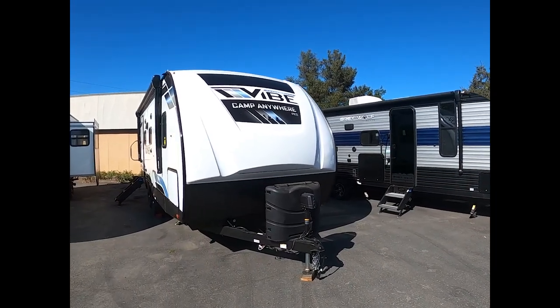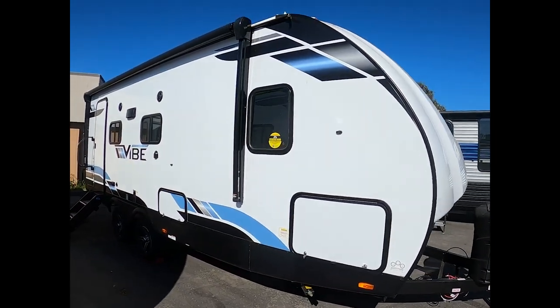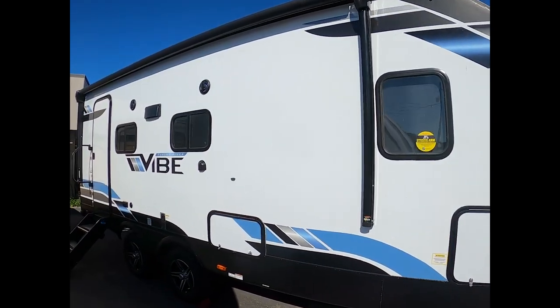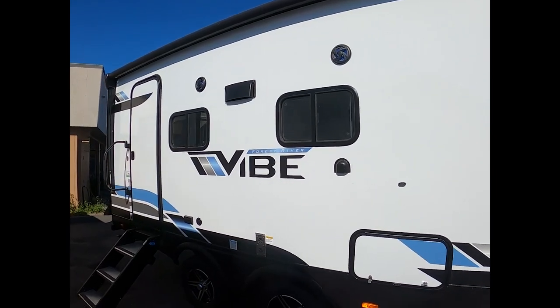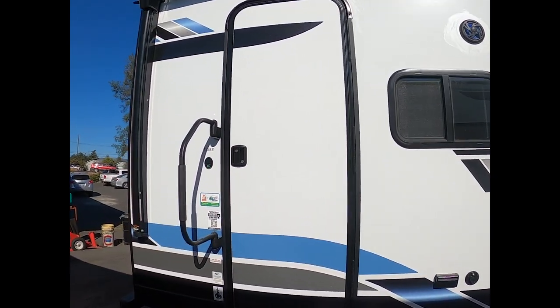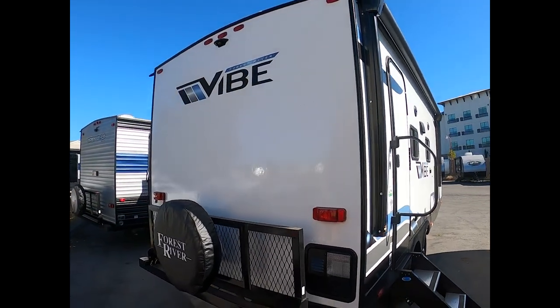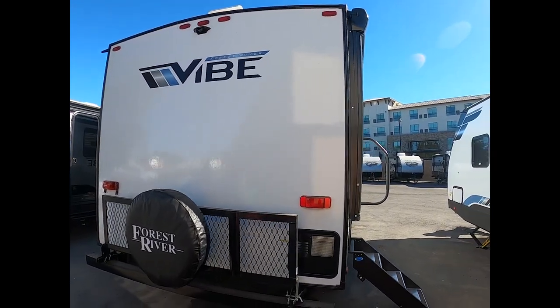The Vibe 22RB is 25 feet 10 inches long — that's total length — and it weighs 5,400 pounds unloaded vehicle weight. The unit has a 38-gallon fresh water tank, a 64-gallon gray water tank, and a 32-gallon black water tank.